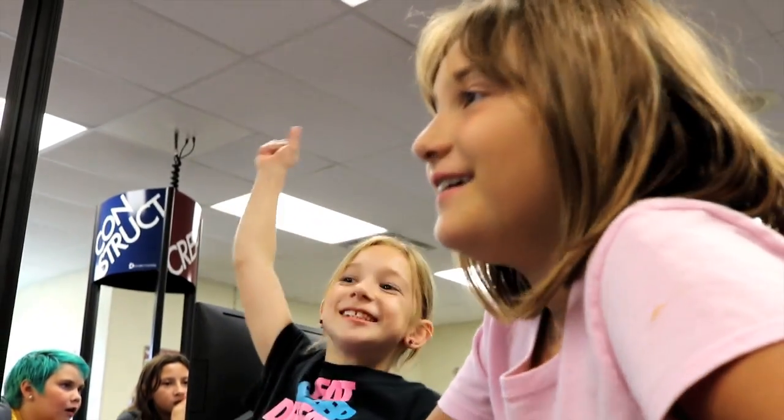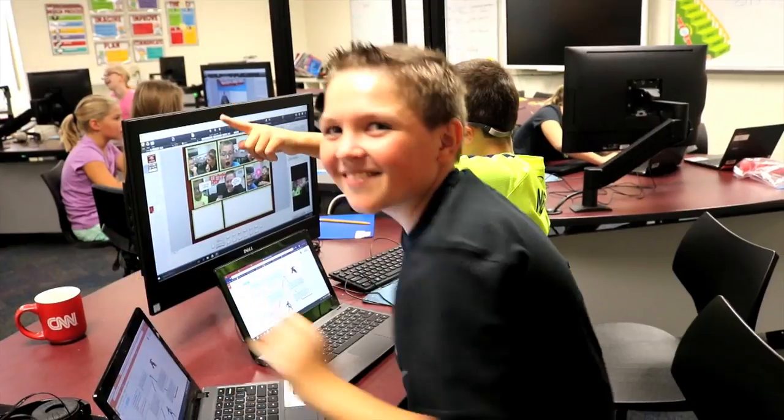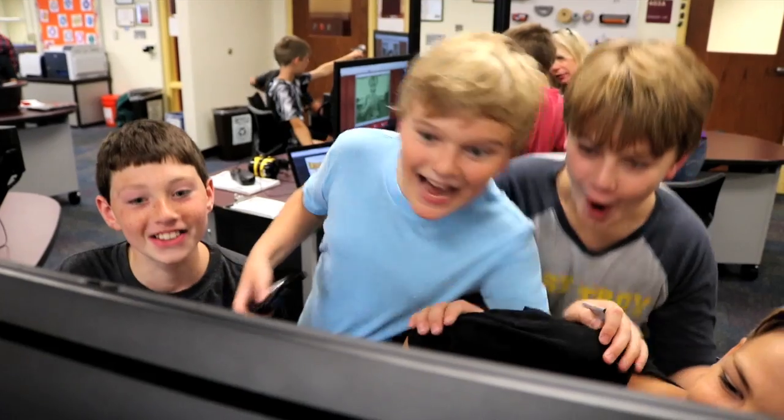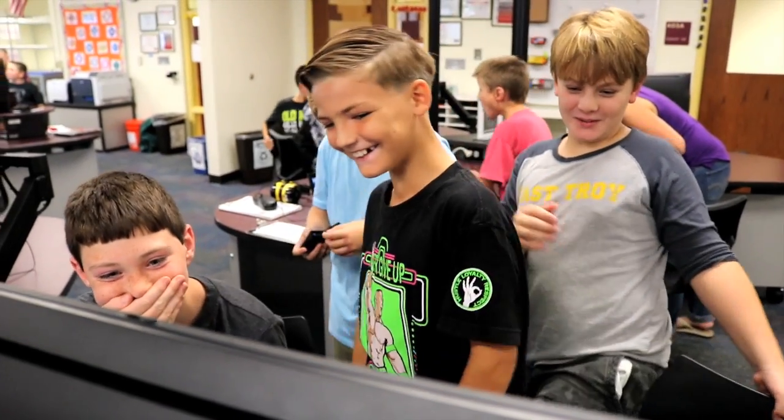To see them come into this room and be excited to be at school, to be excited about what they're learning — that is the biggest part about this job and just the best part of what this environment is.